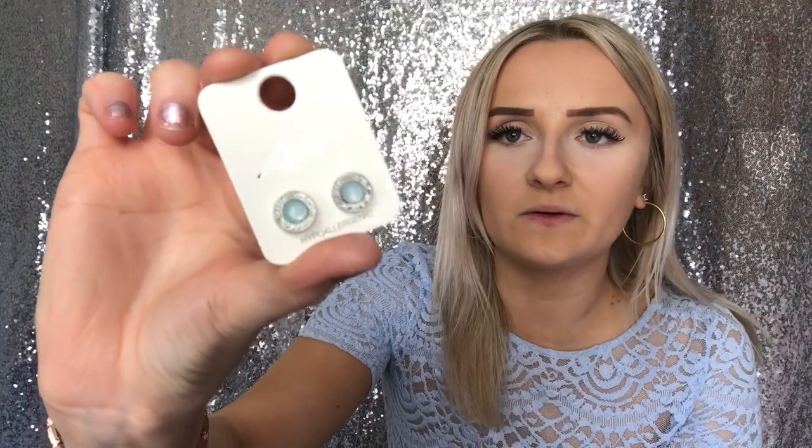The last shop was this jewellery shop — I think it's called LaVisa, in Cribs Causeway. I don't know if they have other branches but it's really affordable. The first earrings I picked up were these for £1.50 — silver with a blue bit in the middle, really cute. Then I picked up these hoops which I'm obsessed with. They've got a little pearl on the end and these were £2.50.